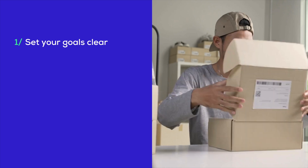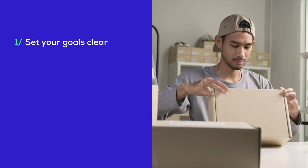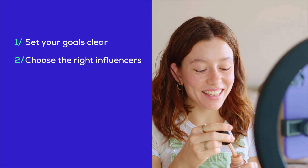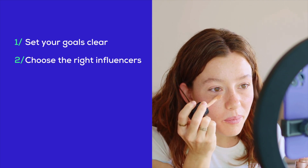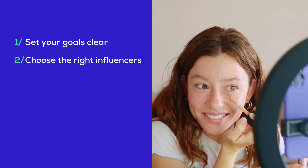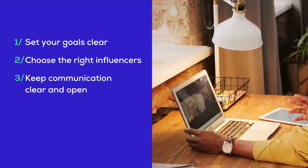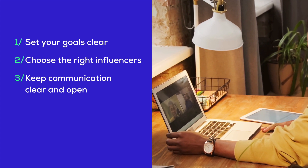Let's focus on best practices for retailers in the affiliate marketing game. One: set your goals clear. You need to know what you're after — are you boosting your brand, cranking up sales, or launching something new? Pin down your objectives and build your strategy around them. Two: choose the right influencers. Find those who really gel with your brand. Don't just look at how many followers they have — dig into their engagement rates, content quality, and who their followers are. This ensures you're hitting your target and steering clear of scams. Three: keep communication clear and open. A good partnership thrives on transparency — be upfront about what you expect and what they'll get, and keep those lines of communication wide open.